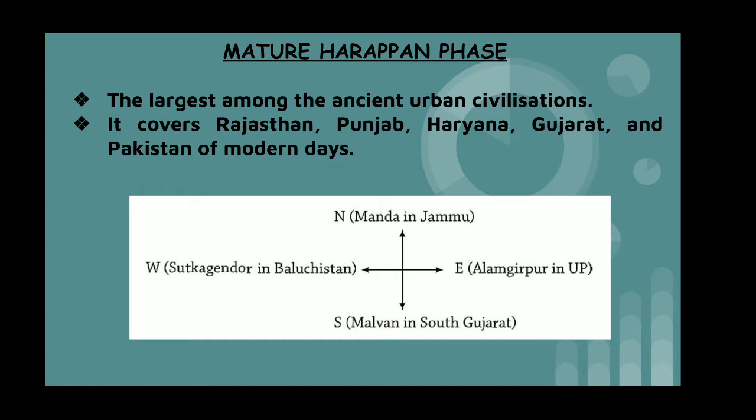The northernmost site discovered till date is Manda in Jammu. The westernmost site is Suktajinder in Balochistan. The easternmost site discovered till date is Alamgirpur in UP, and the southernmost is in Malwa in South Gujarat.